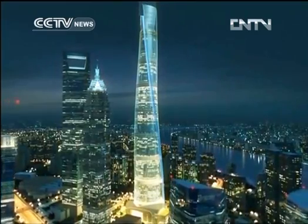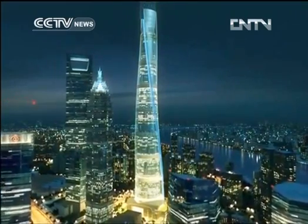Its Shanghainese designer says don't get overwhelmed by the statistics. This building is not about height. It's not about how big it is or how tall it is. This building is about the reason why the form looks the way it does — why we create a vertical city concept to create a new experience for high-rise living or working.